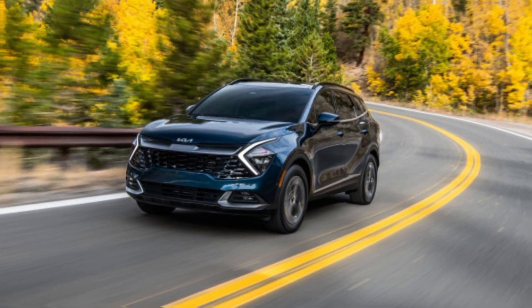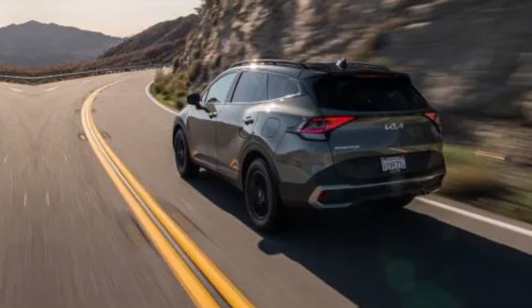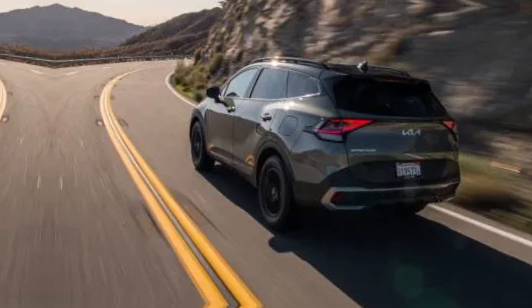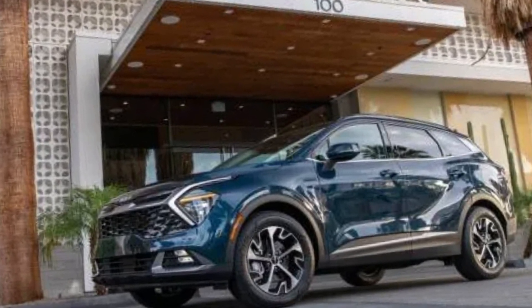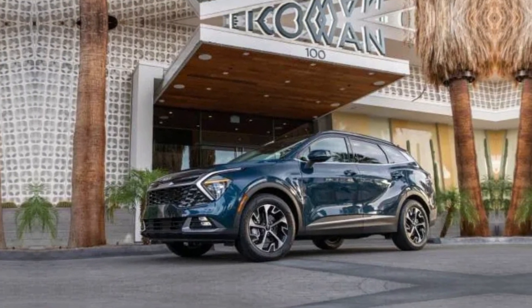So if you're looking for a compact SUV that offers style, performance, technology, and safety, the 2024 Kia Sportage is definitely worth checking out. With its competitive price tag and impressive warranty, it's a smart choice for any driver. Thanks for joining me on this closer look at the 2024 Kia Sportage.